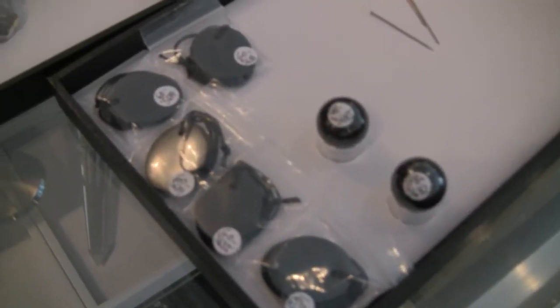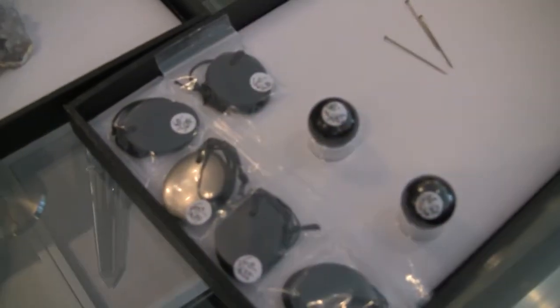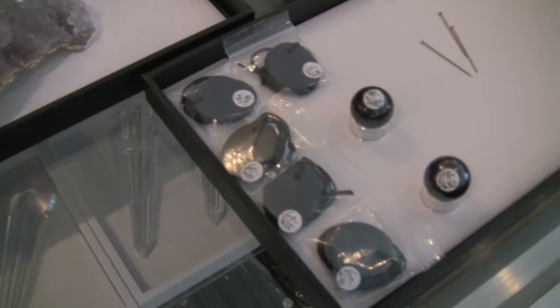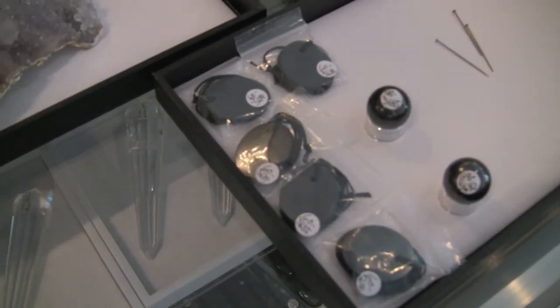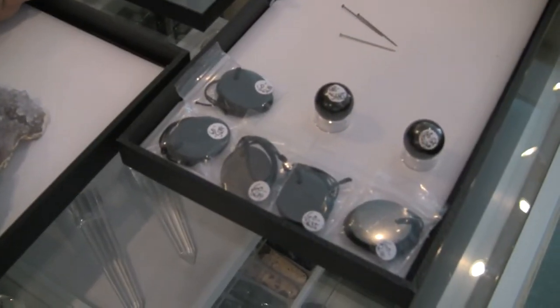We just got some more shungite in, so we have plenty of pendants and also some smaller spheres that are available. A lot of different things — the bracelets, those are always really good for EMFs. When I fly, I always put one on each wrist and one on each ankle. Very beneficial for that — it's kind of like a wonder stone.